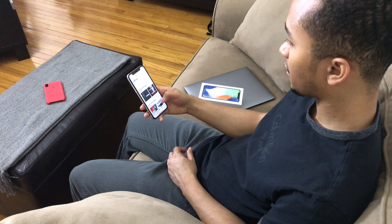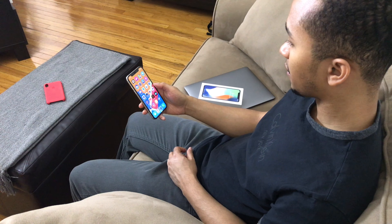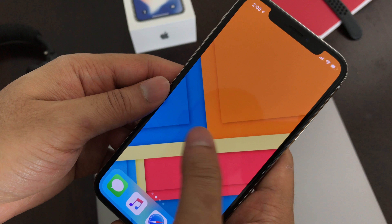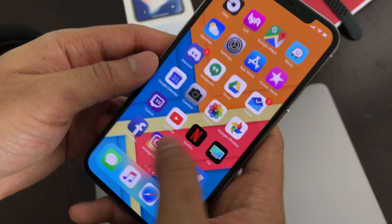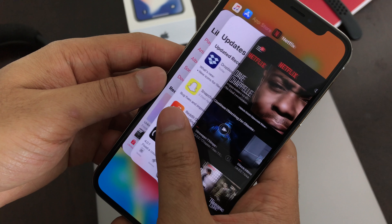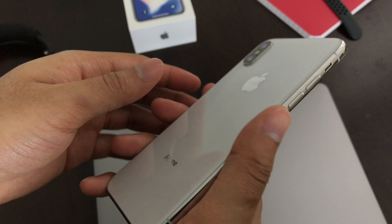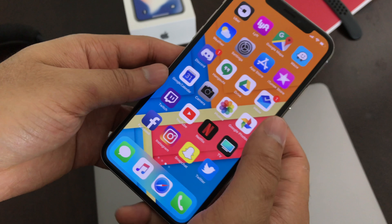I leave home at 7am, and with lots of heavy streaming throughout the day I always have at least 30% battery left by the time I get home. Overall the software experience is still the same — iOS is still iOS. It's not very customizable and notifications are still a mess, but it's functional and efficient. iOS 11 has probably been the buggiest release yet, but after upgrading to 11.2 things have been very smooth and stable for me.